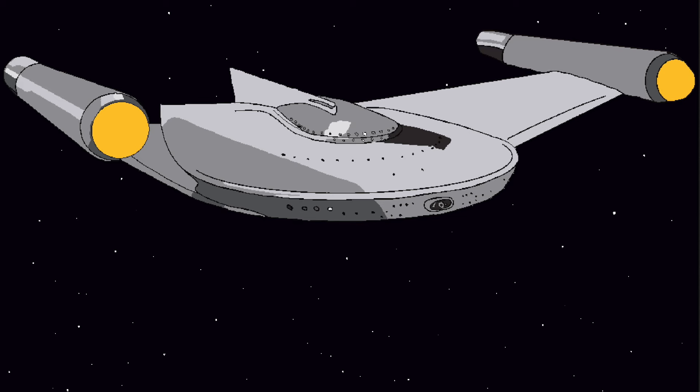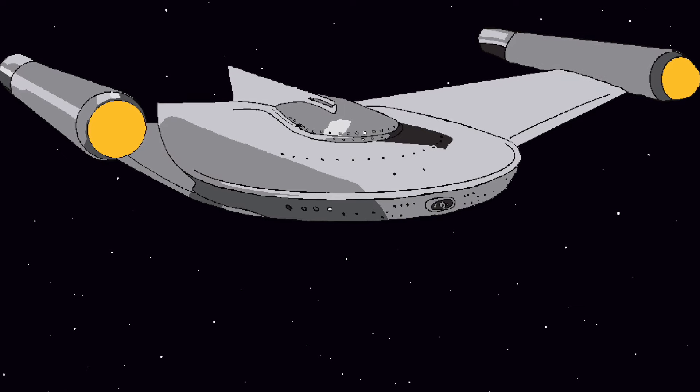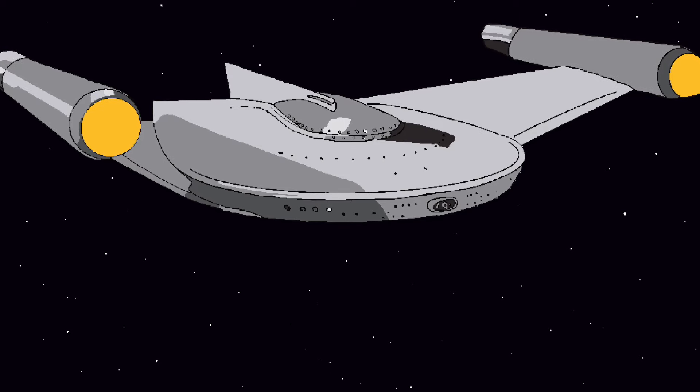My favorite Romulan ship design ever, probably, is the Bird of Prey from the 23rd century, as seen in multiple episodes of the original series, the most well-known of which is likely Balance of Terror.